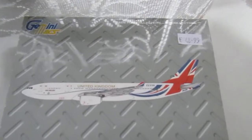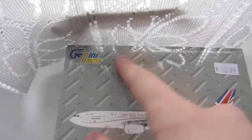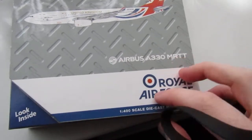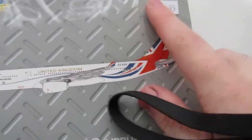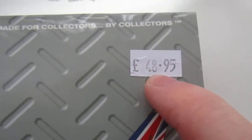Hello everyone, welcome back to another review. Today I'm reviewing the Gemini Jets Airbus A330 MRTT in Royal Air Force livery in 1:400 scale. I got this yesterday, as yesterday was my 22nd birthday, and this cost me £48.95 in the UK.